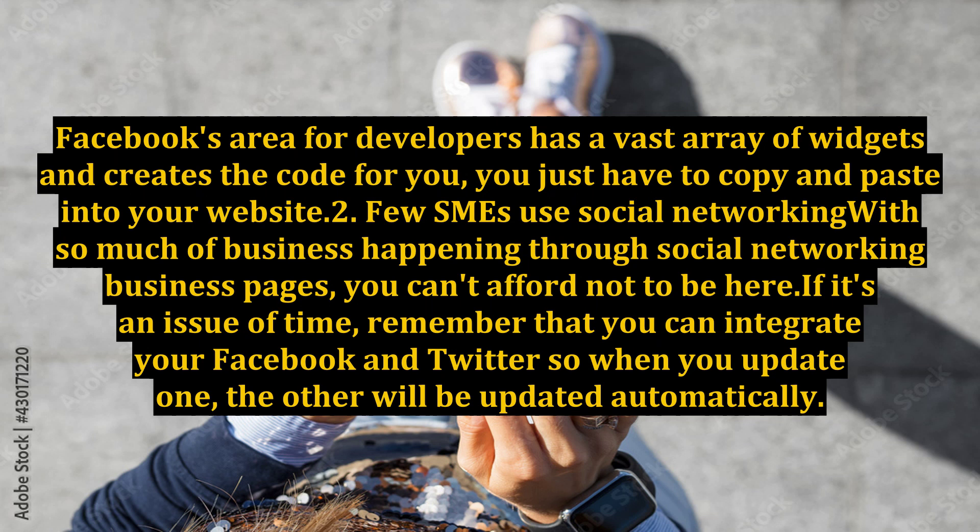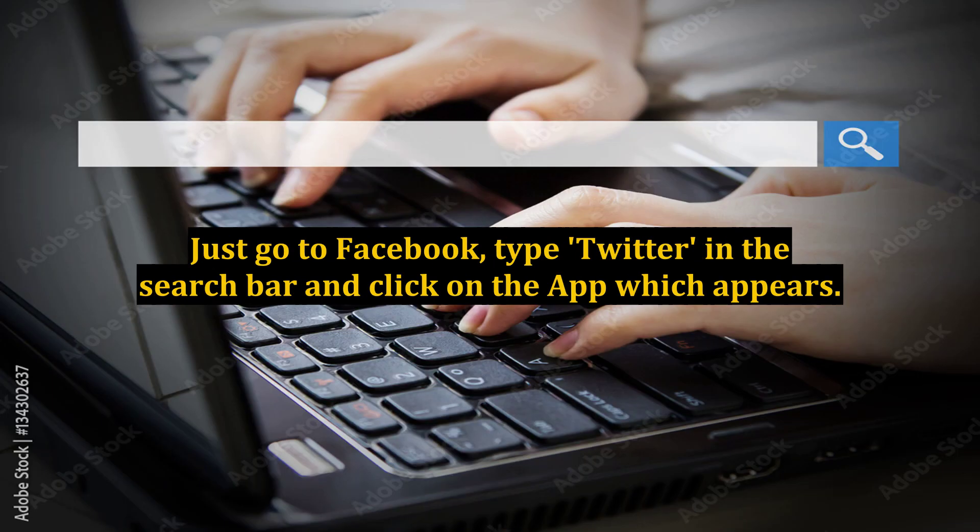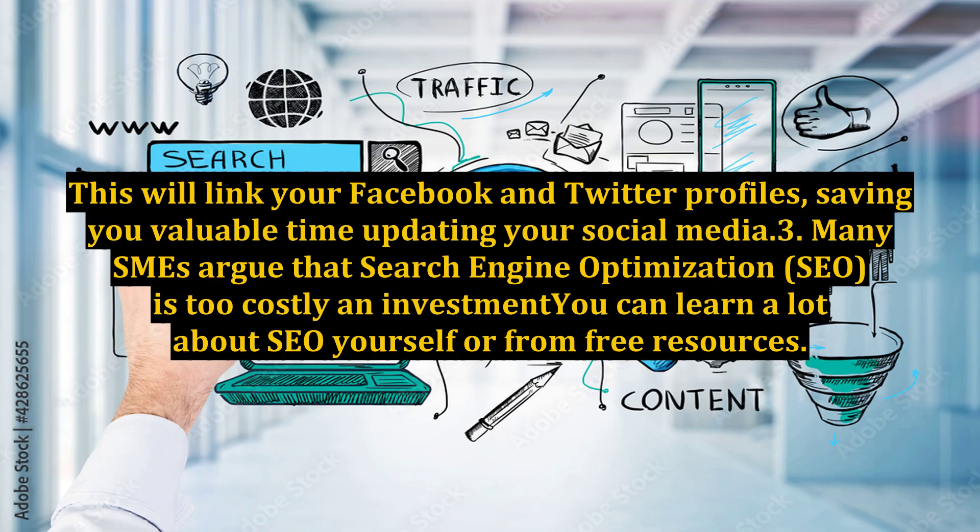If it's an issue of time, remember that you can integrate your Facebook and Twitter so when you update one, the other will be updated automatically. Just go to Facebook, type Twitter in the search bar, and click on the app which appears. This will link your Facebook and Twitter profiles, saving you valuable time updating your social media.